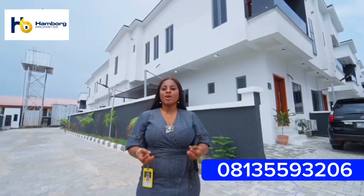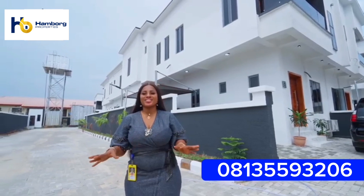Call the number showing on the screen or send us a DM. Let's get you a home that you deserve.